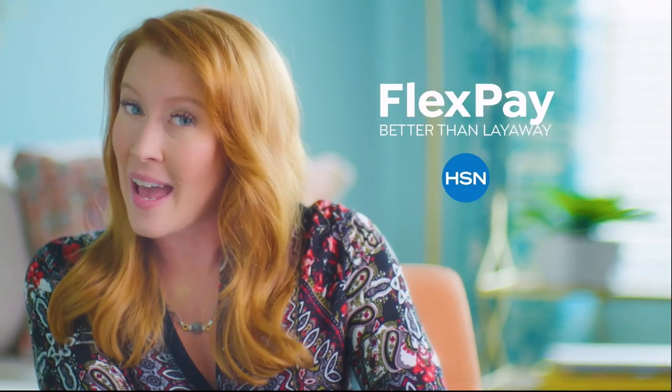I got a new mattress for the guest bedroom, a fabulous cookware set for my sister's wedding, and a little something just for me. FlexPay gives me the flexibility to buy what I need now without the stress of having to pay for it all at once — and no interest. Beat that, layaway.